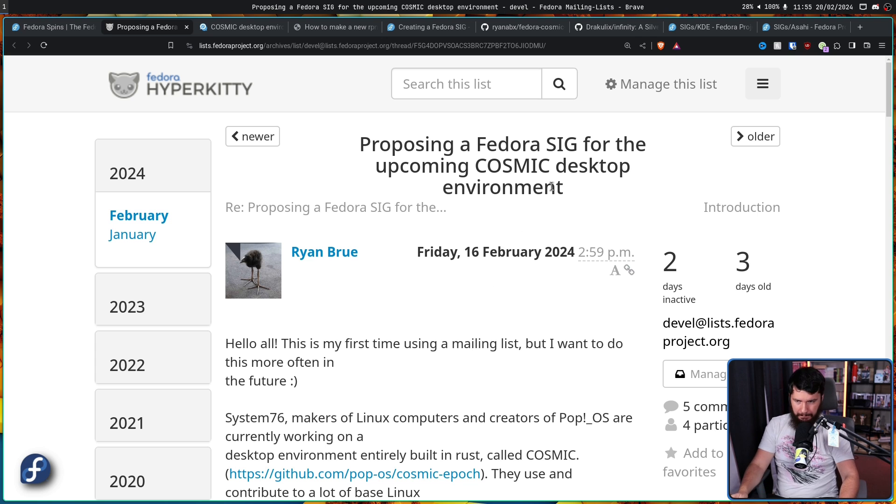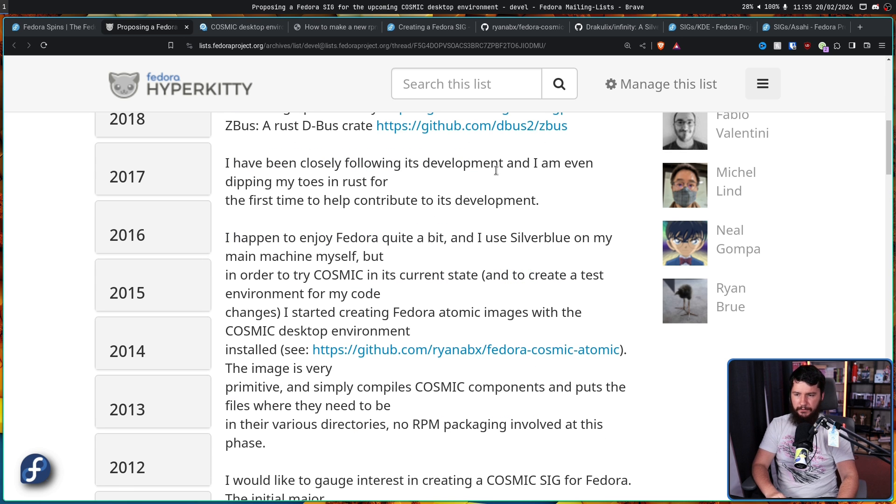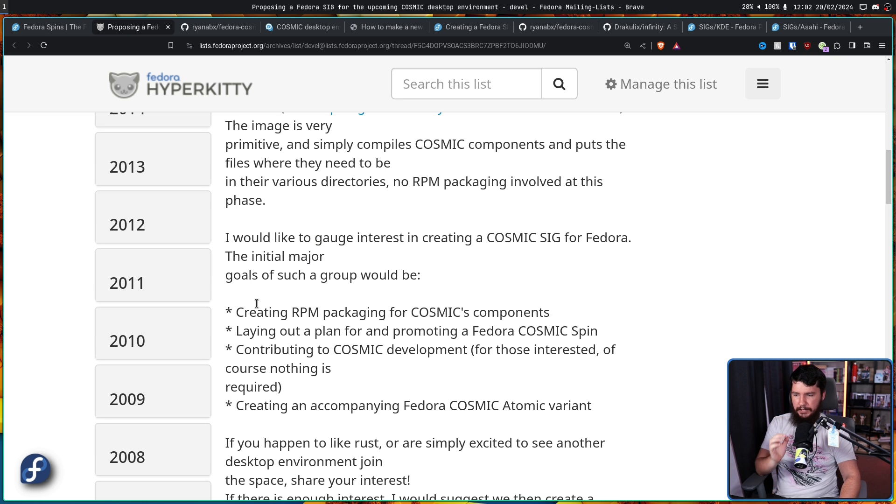Regarding that follow-up post proposing a Fedora SIG for the upcoming Cosmic desktop environment: Ryan has been closely following its development and is even dipping his toes into Rust for the first time to help contribute. He uses Silverblue on his main machine, and in order to try Cosmic in its current state and create a test environment for code changes, he started creating Fedora Atomic images with the Cosmic desktop environment. The image is very primitive - it simply compiles Cosmic components and puts the files where they need to be in their various directories, with no RPM packaging involved at this stage.